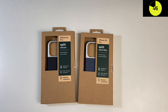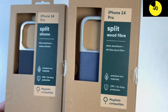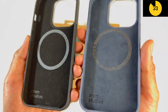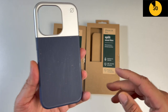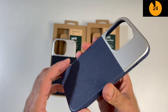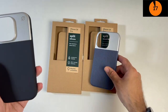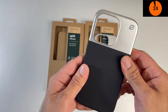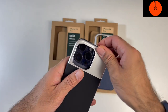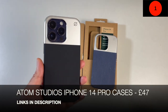Brand new smartphone cases by Atom Studios for the iPhone 14 Pro. We've got the split silicone and split wood fiber cases. Both cases are lined with microfiber inside so they feel really nice and soft. The split wood fiber case is made from a combination of metal and wood fiber for maximum durability and a really neat finish. These are protective cases that are 3-meter drop tested and MagSafe compatible. The split silicone is made from silver aluminium and carbon silicon. Really nice cases from Atom Studios.